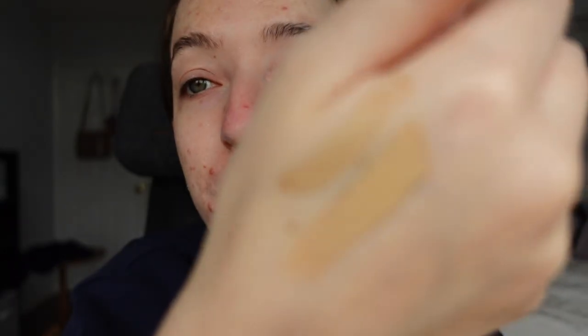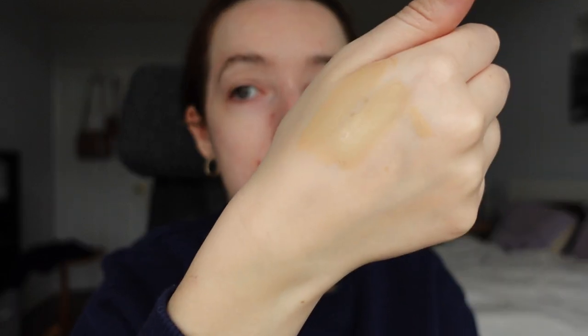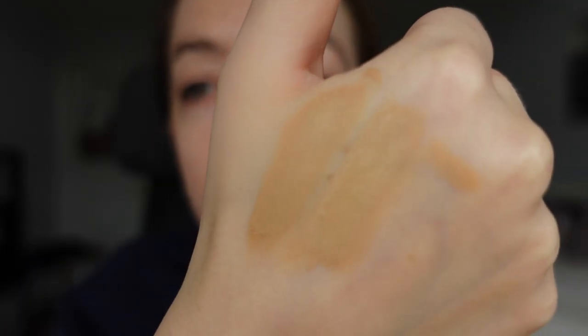I'm going to do a little swatch of the two It Cosmetics foundations. I've never used either of these. This is the regular CC cream and this one back here is the matte — you can really tell the textures are different, but when you swatch them, they don't look super different. They're both too dark. I'm going to go with the regular CC cream; I really wanted to try the matte, but we'll do the regular one first and it's just a slightly better match.